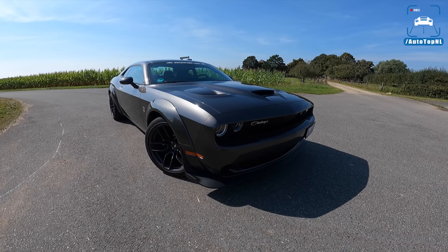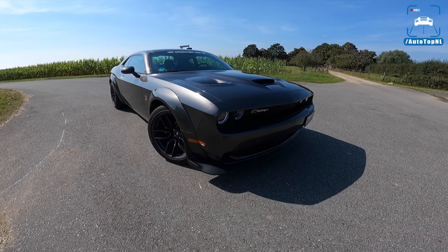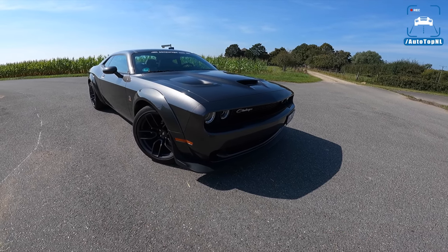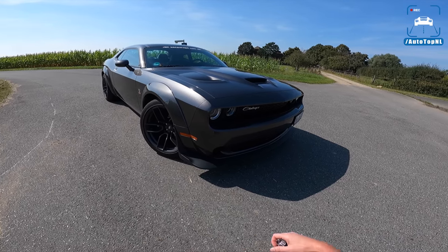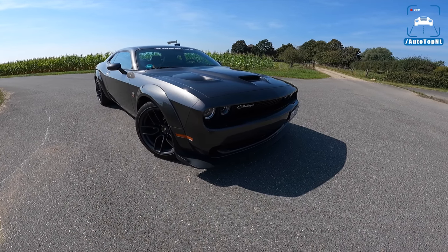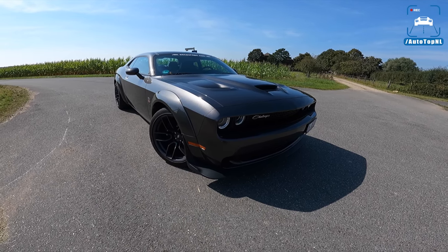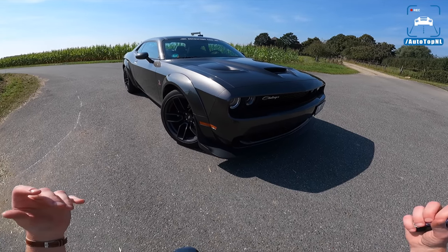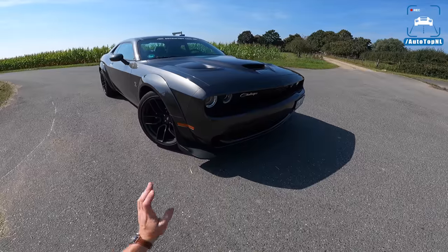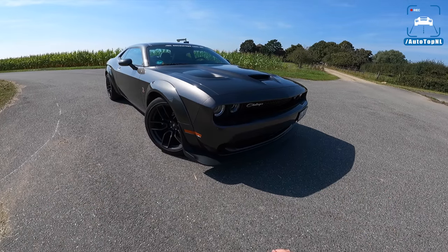Welcome to this POV review by Auto Top NL. My name is Max, and today we're taking a look at the 2021 Dodge Challenger RT Scat Pack. This is the medium version of the Dodge Challenger — between the regular RT models and the Hellcat with over 700 horsepower. It features a 392 cubic inch V8 with 492 horsepower and 644 Newton meters of torque.